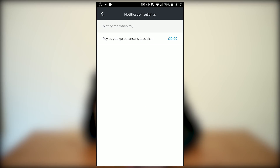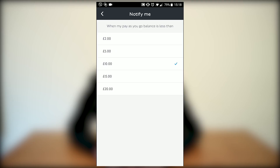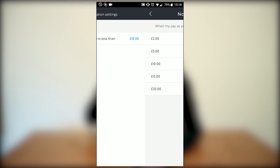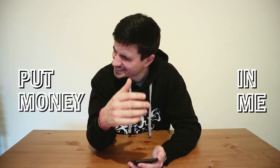But if you go to Notifications, look — it says 'notify me when my pay-as-you-go balance is less than 10 pounds.' You can change this threshold: if you go lower than five, two, ten, fifteen, or twenty pounds, you'll get a notification saying top up. So you'll get notifications to charge your card, which is pretty cool. And that's about this video.